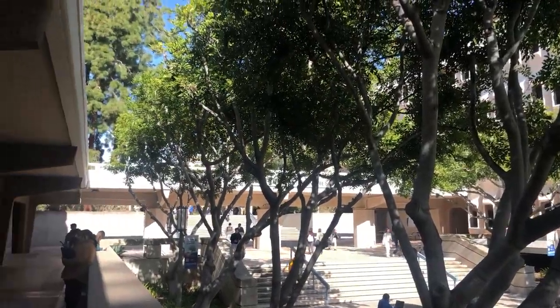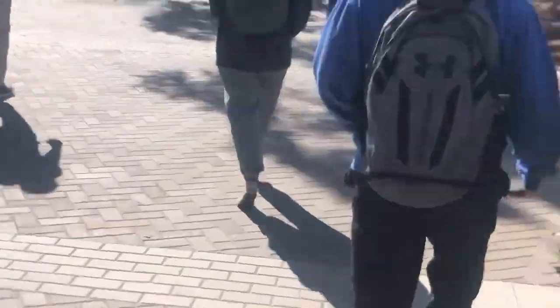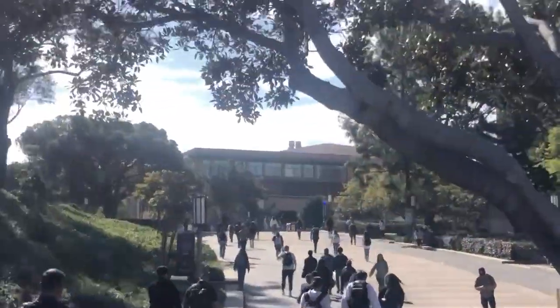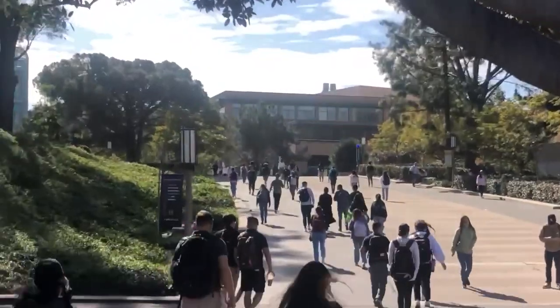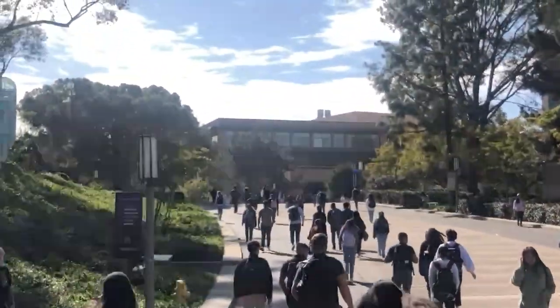I actually know some people who don't even have classes on Fridays. I honestly enjoy the freedom of being able to schedule your own classes whenever you want in college. Sometimes classes fill up quickly, but depending on your major you have different enrollment windows which make the process a lot easier. Here's me waiting for my environmental science class to start.